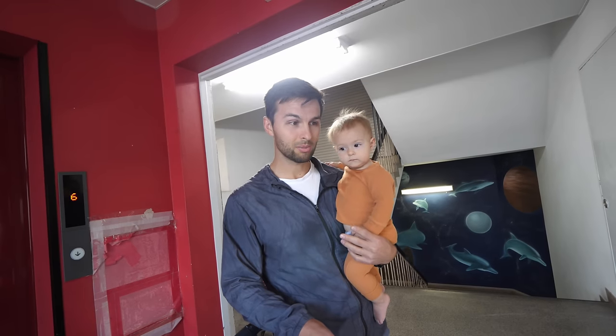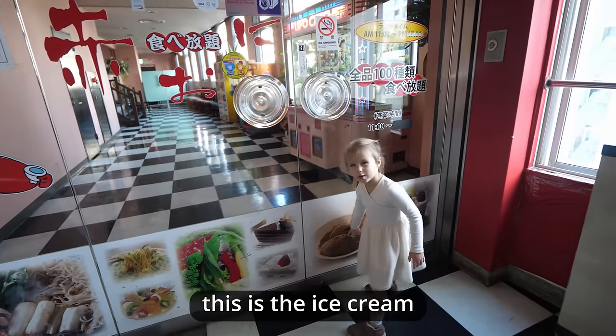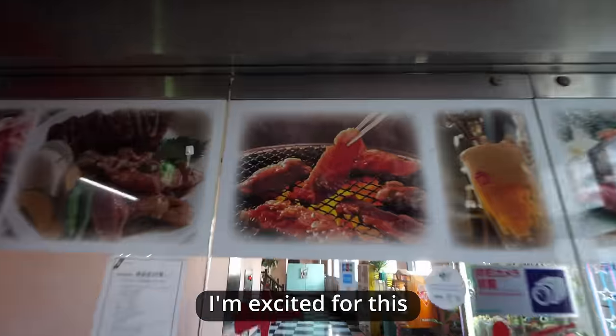Looks like there are two options: a 60-minute time or a 90-minute time. Is this an ice cream? It does look like ice cream. I'm excited for this.